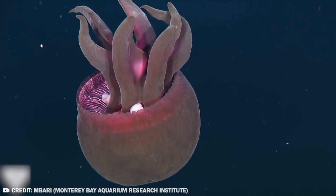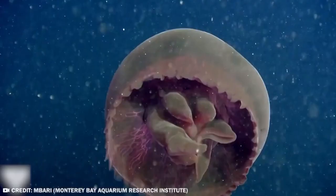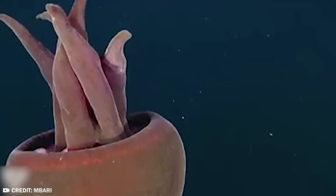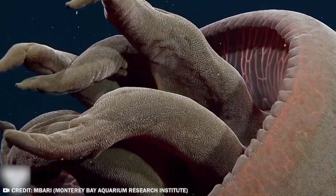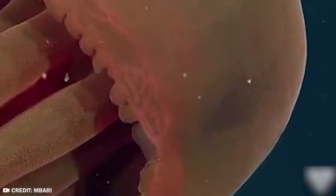Despite being rarely seen or studied, the Gran Rojo jellyfish is believed to be similar to other jellyfish in fundamental ways. For example, it doesn't have a heart, bones, eyes, or even a brain — as far as scientists know, it's composed mostly of water. How can an animal survive without a heart, eyes, or a brain? What do you think is the weirdest or scariest thing ever found in the Mariana Trench? Let us know in the comments.